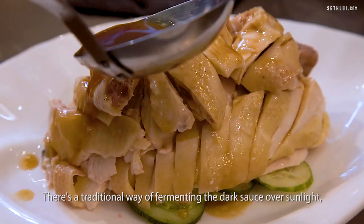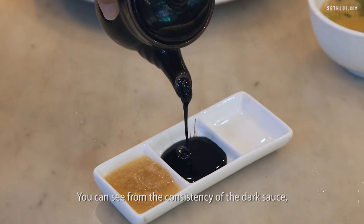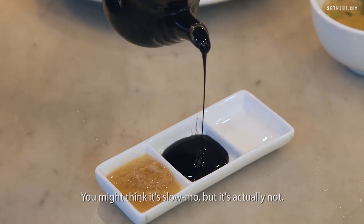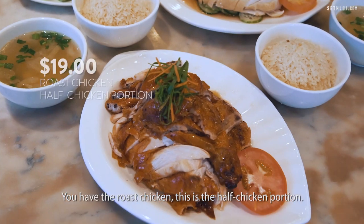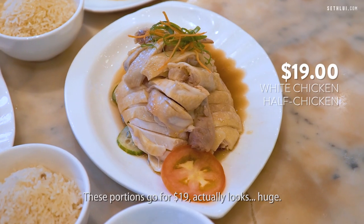There's a traditional way of fermenting the dark sauce over sunlight as compared to a closed environment. You can see from the consistency of the dark sauce it's a lot stickier and a lot thicker — you might think it's slow-mo but it's actually not. We have the roast chicken and the white chicken, both half chicken portions. These portions go for $19. Actually looks huge.